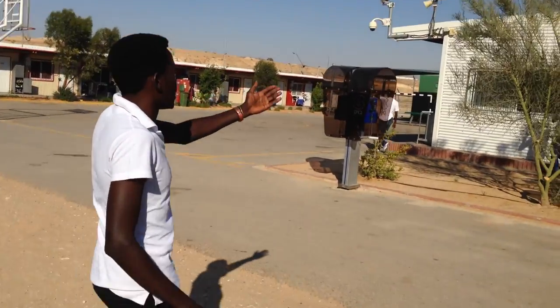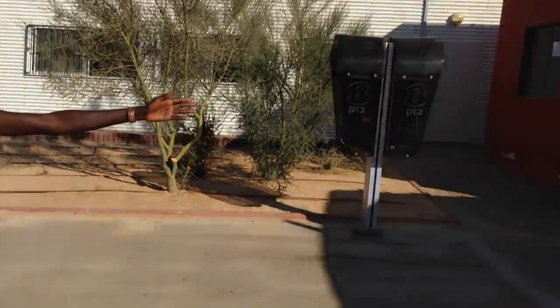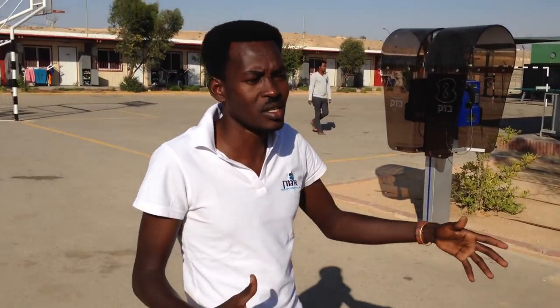This is the recreation room, and here is a shelter. As I mentioned, this is a military zone and people have to take shelter sometimes due to conflict with Palestine as well.